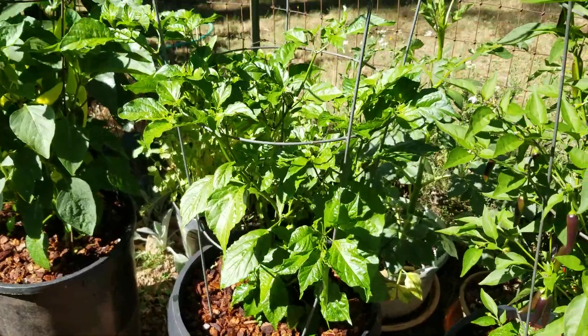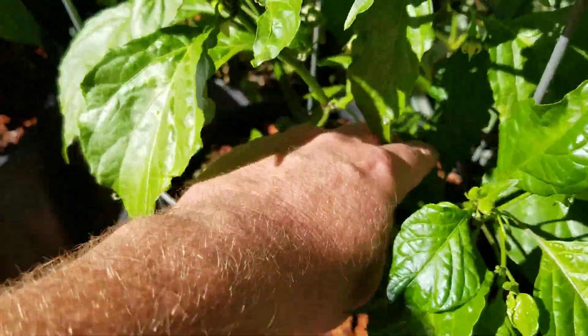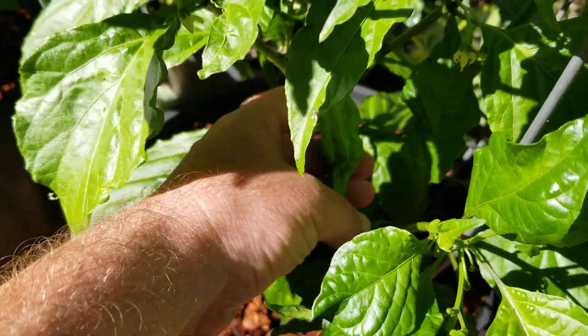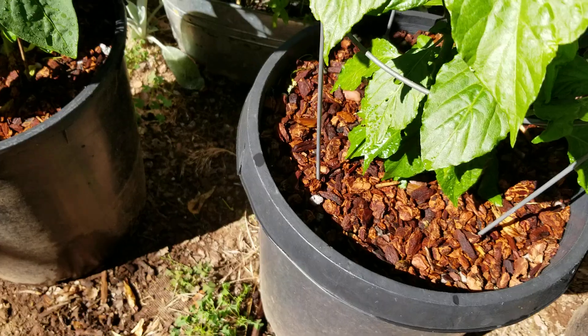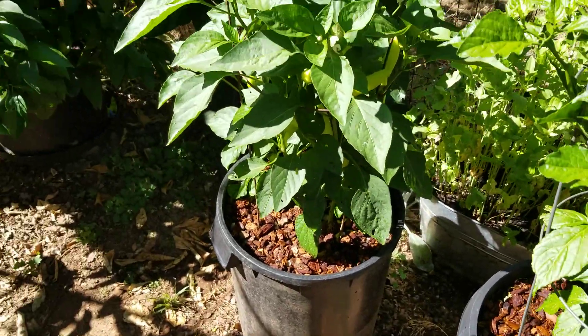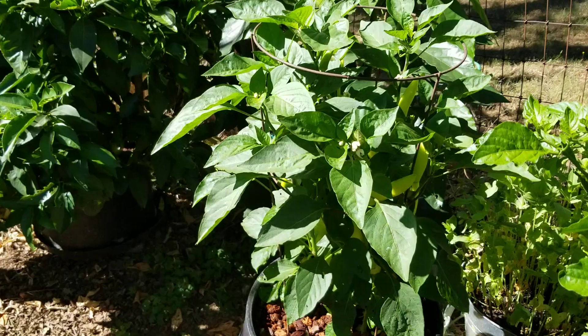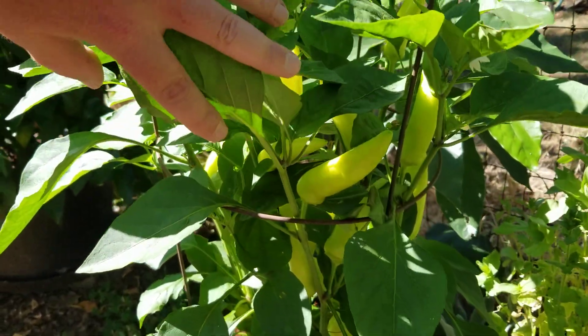Right next door to a yellow ghost — that's the first pod, if you can see that. Got a couple more over here. And then a Hungarian hot wax pepper with tons of peppers on it.